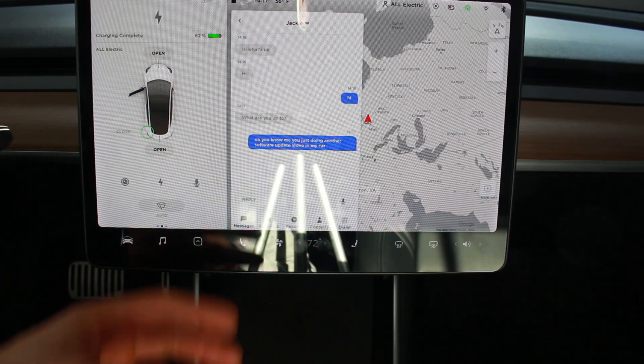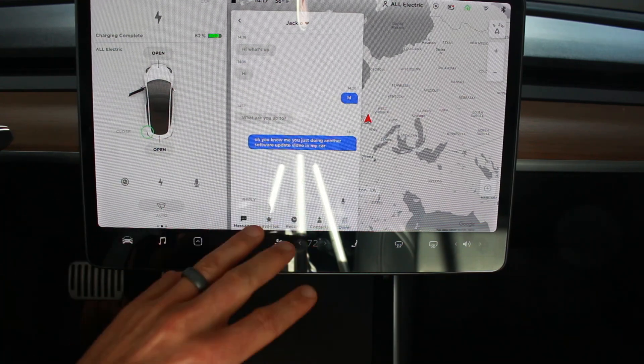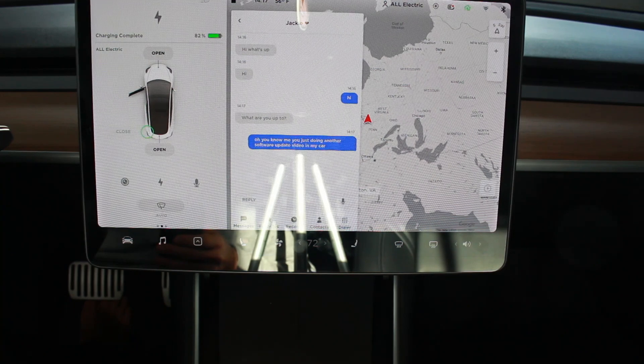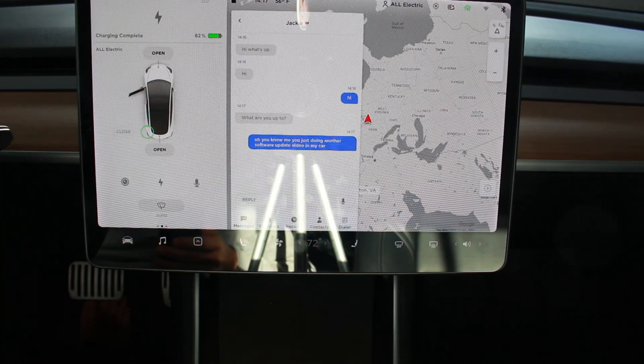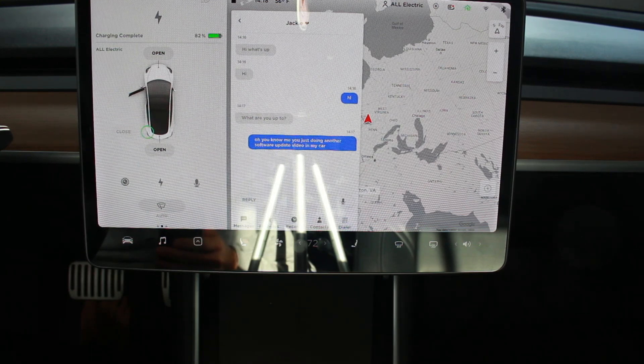Now it doesn't show you previous text messages from before the session — it just shows you everything since your phone's been connected to the car. But it's a huge improvement, I would say. And I definitely think that the voice-to-text is also another really big improvement with this update.